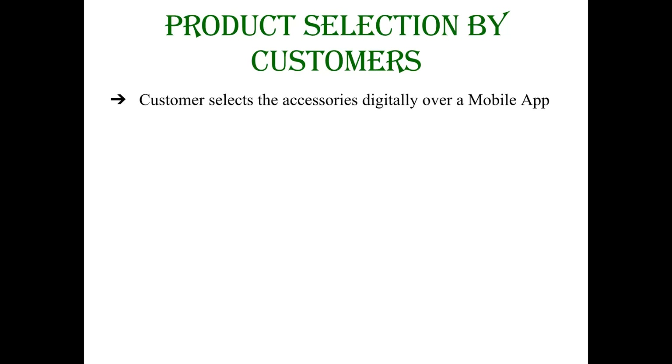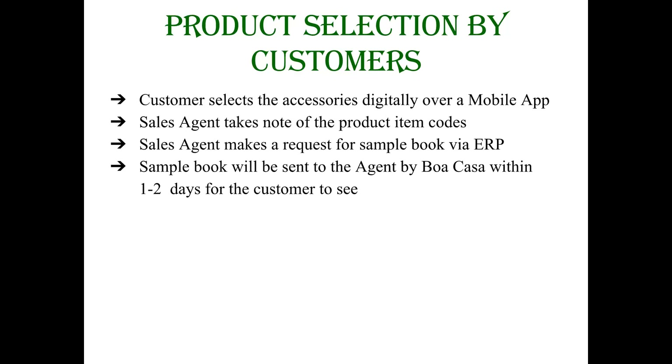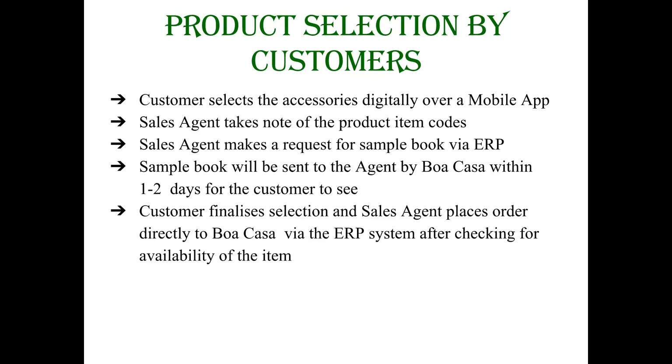When the customer selects the bathroom accessories digitally or shortlists the item, do accurately take note of the product item codes so that we can immediately send you the correct sample within one or two days containing the accessories for the customer to touch and feel. For this delivery service, there is a monthly delivery charge and in case the customer makes a selection, you can place your order directly to us via the ERP system.